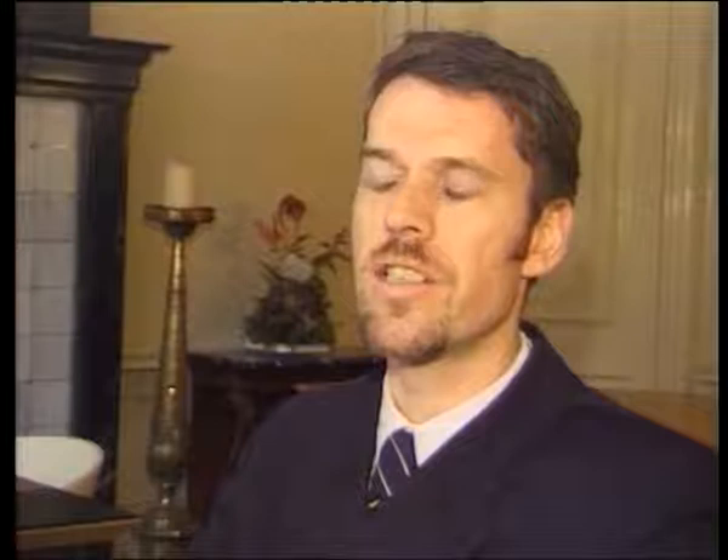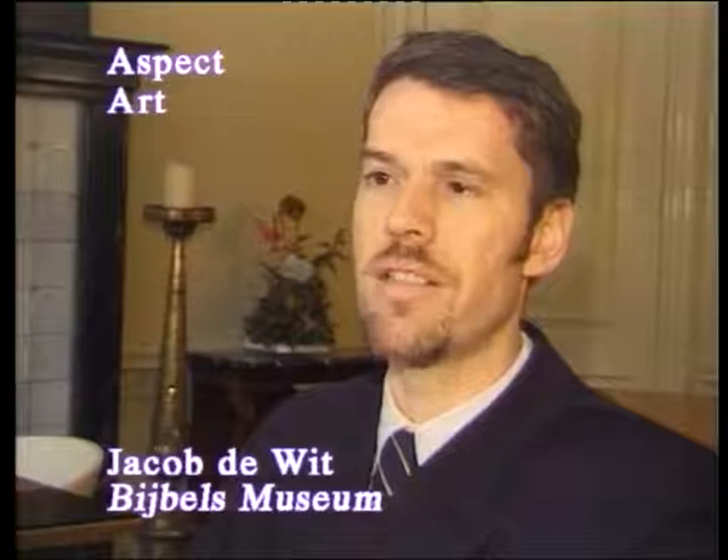We decided to do an exhibition on Jacob de Witt, who was a painter of ceilings in Amsterdam canal houses. And originally there is a large painting, one of his earliest in Amsterdam, original in this museum, in the large hall at the garden side of the museum.